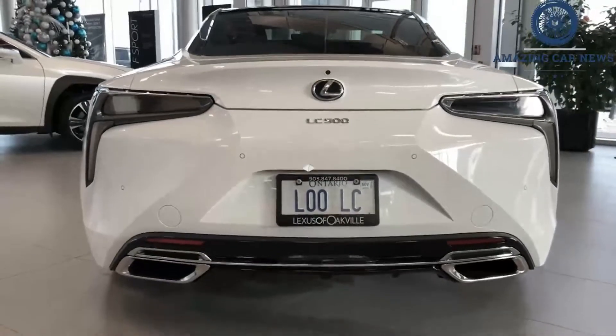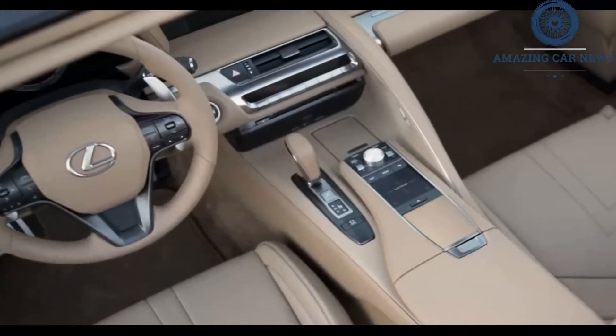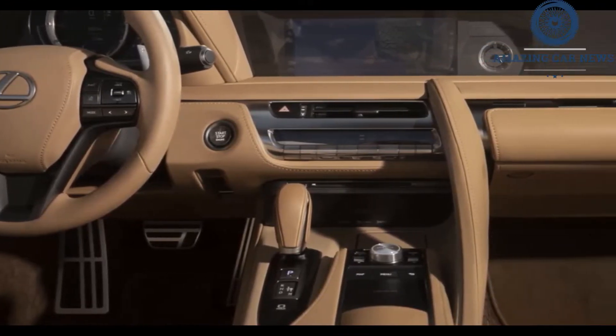The other powertrain offered is the LC 500H's 354 HP gas-electric drivetrain, which combines a 3.5-liter V6, a pair of electric motors, a 1.1-kWh lithium-ion battery, and a unique continuously variable automatic transmission (CVT) that somewhat mimics the action of a 10-speed automatic.